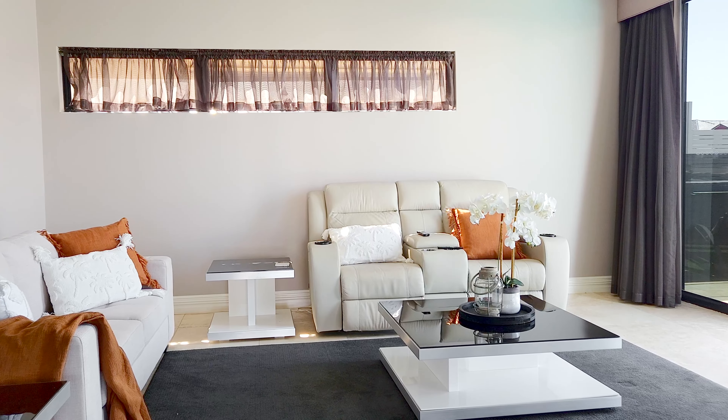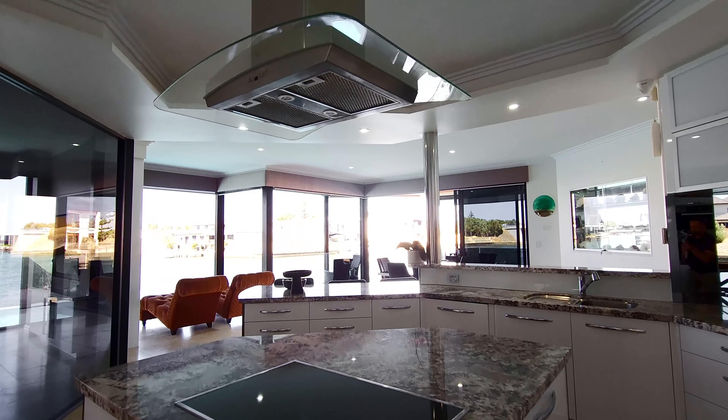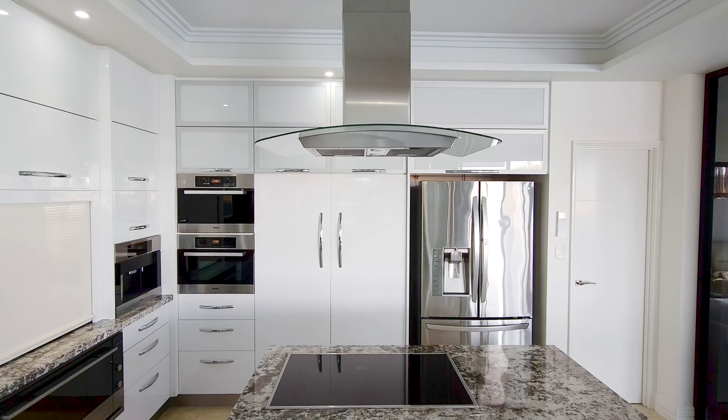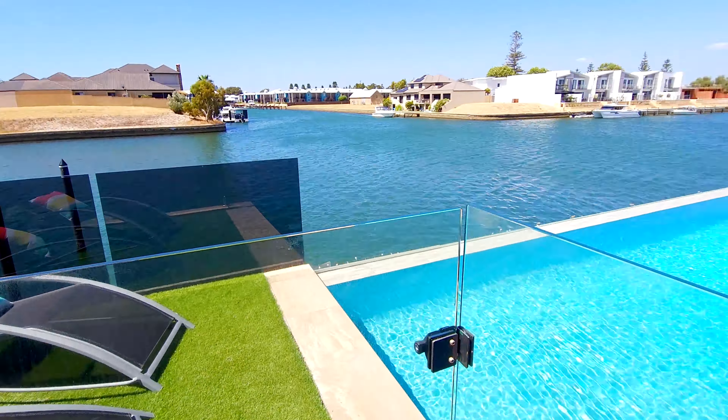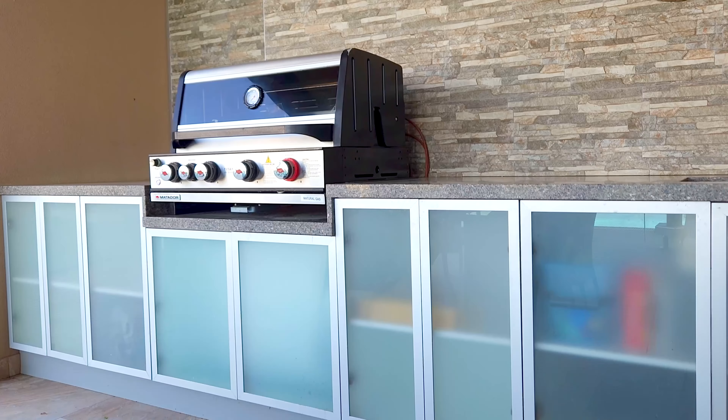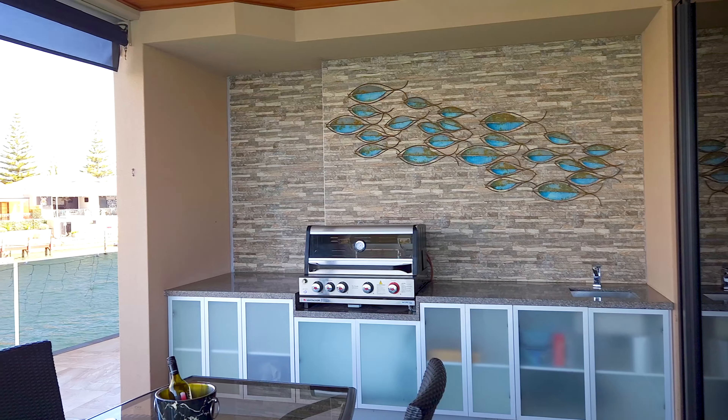Revel in the sumptuous living areas and Masterchef kitchen, which boasts a suite of high-end appliances and stunning granite bench tops. It drinks in the sensational water vistas and flows seamlessly to the alfresco entertaining area with built-in barbecue and clean deck.